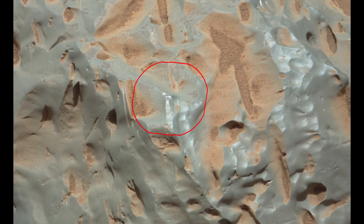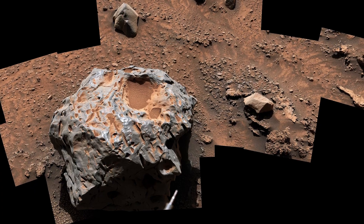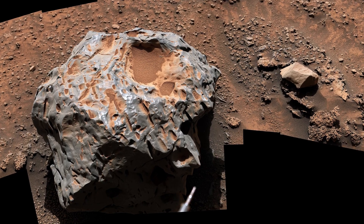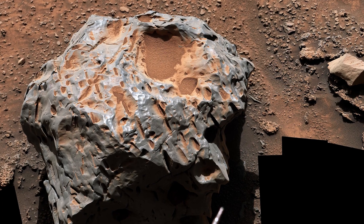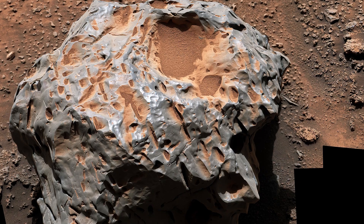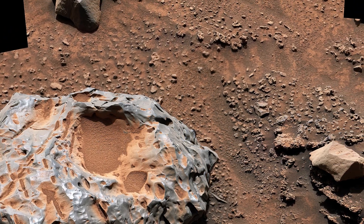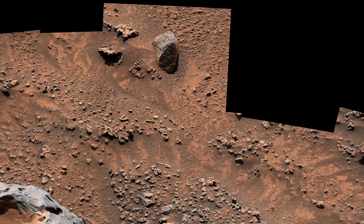A more zoomed-in view through Curiosity's device shows the red targets indicating where the laser has struck the meteorite. NASA's Curiosity Mars rover captured this image of an iron-nickel meteorite nicknamed Kakao on the 3,725th Martian Day, or sol, of the mission on January 28, 2023. Discovered in the Sulfate-Bearing Unit region of Mount Sharp on Mars, this meteorite is estimated to be about 30 centimeters in diameter. The image is composed of 19 separate photos taken by Curiosity and stitched together after being sent back to Earth.